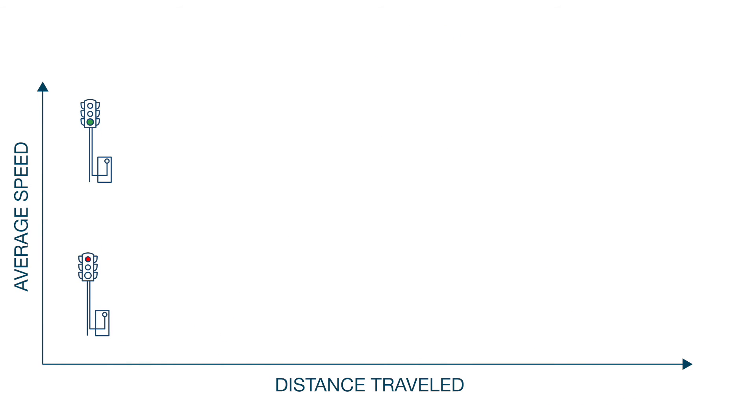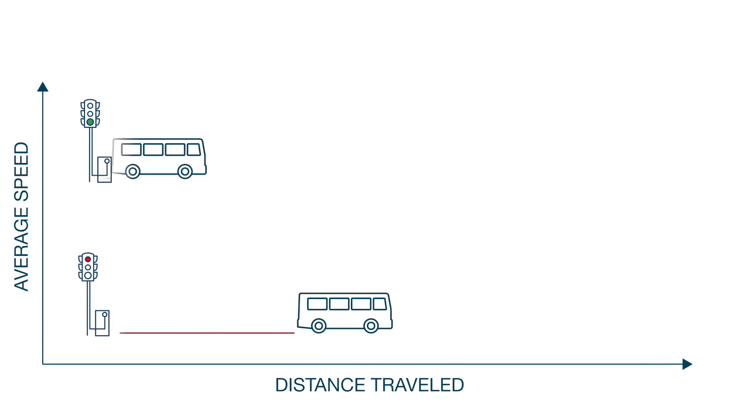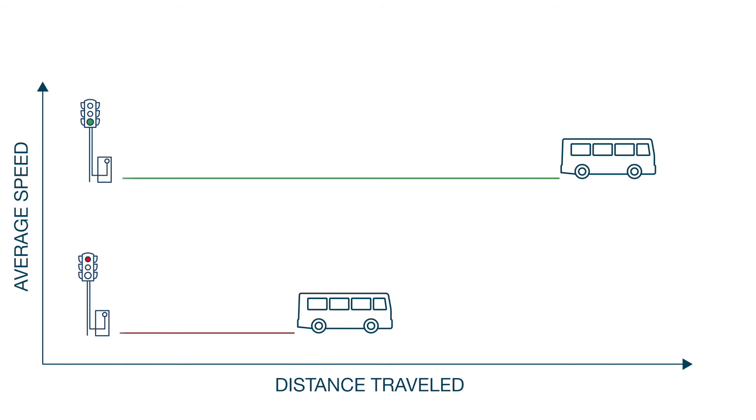First, increasing the average travel speed along a route improves battery efficiency. Buses can travel longer distances without needing to recharge if they drive at faster speeds.